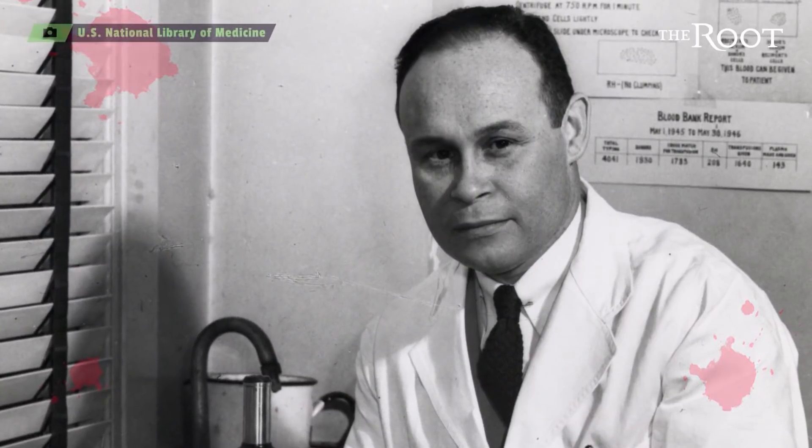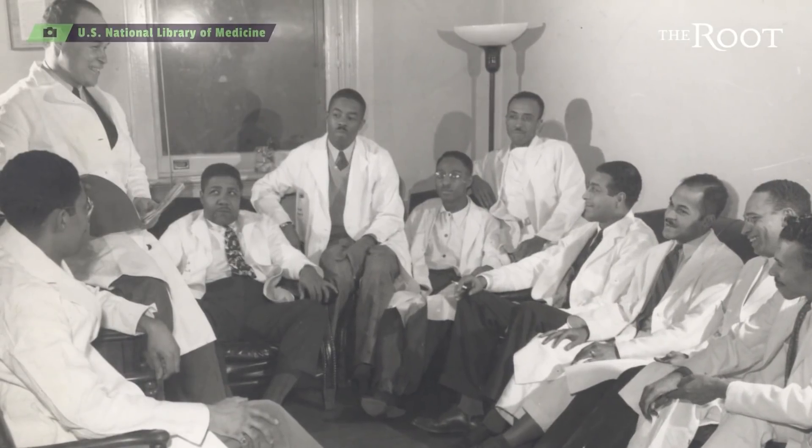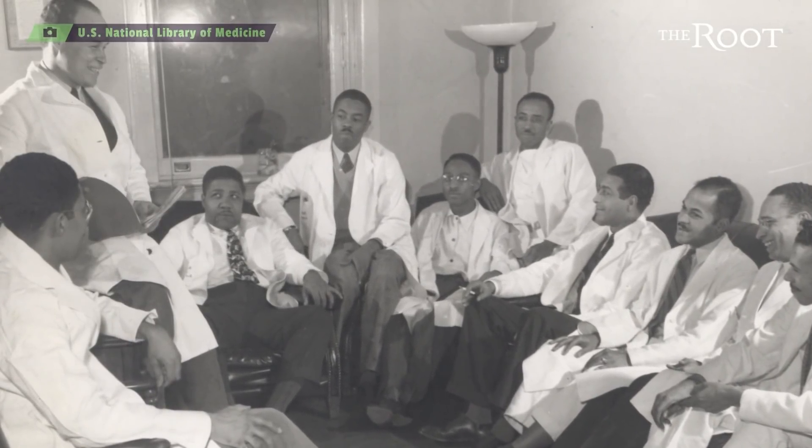Today, some barriers remain to allowing everyone to donate blood, and there's still a lot that we can learn from the good doctor. Dr. Drew eventually resigned when the military refused to change its racist policies. His accomplishments came at a time when few black people were accepted into medical schools, and many white patients even refused to be treated by black physicians.